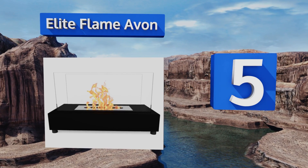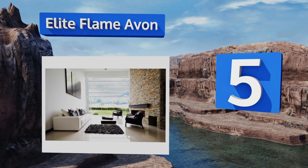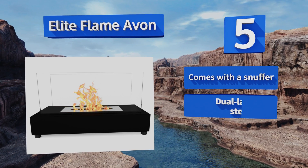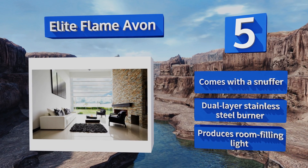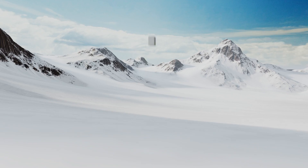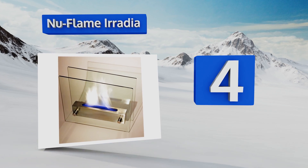Halfway up our list at number five, the Elite Flame Avon looks like a subtle, demure piece of ornamentation when unlit, and dances with captivating foot-tall flames once in use. It burns ethanol that you won't need to vent and can be used indoors or outdoors on nights that require a little extra warmth. It comes with a snuffer and a dual-layer stainless steel burner, and it produces room-filling light.